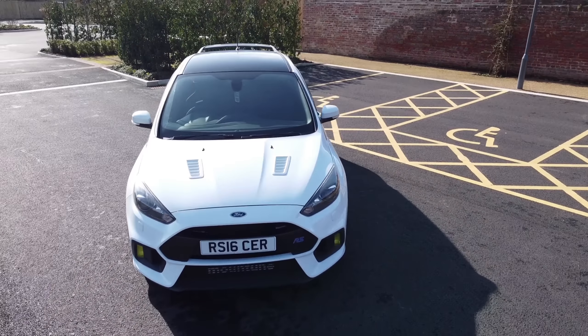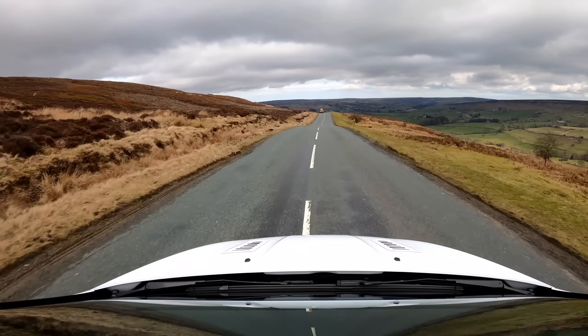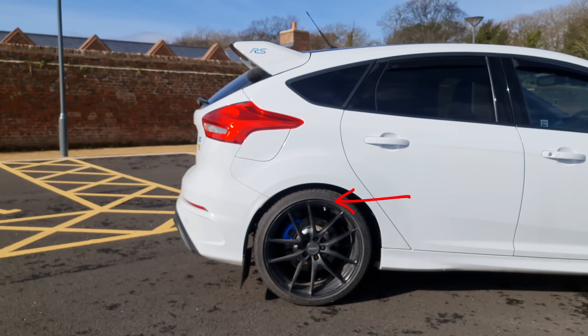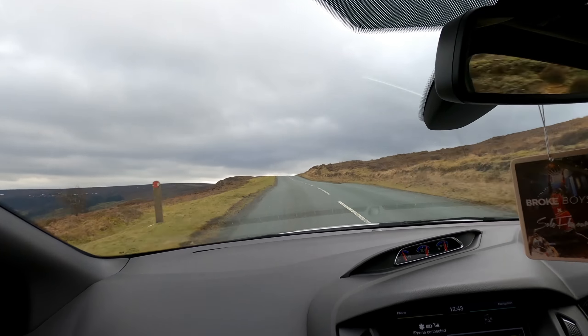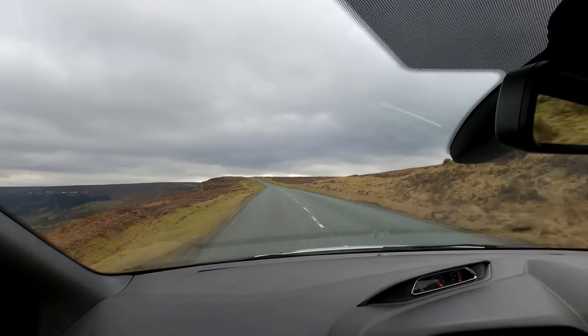We all know by now that the 140 will spank an RS in a straight line, but the RS redeems itself by being an absolute monster through the corners. Surprisingly, sticking a set of Eibach springs and painting your tyres on doesn't do the ride any favours at all. It's ideal for a race track, but for potholed B roads it's probably not the best move and if you've got any fillings they're going to get shaken out straight away.